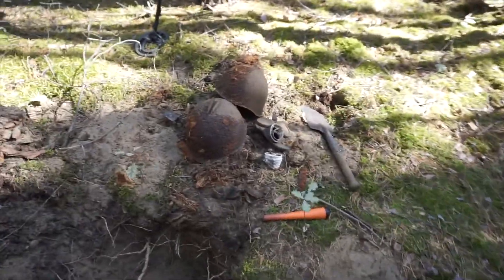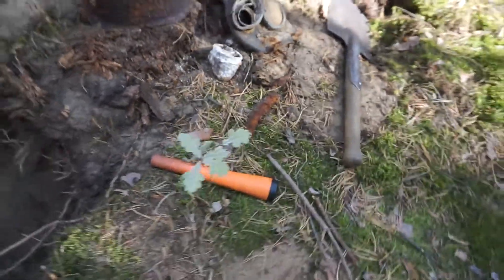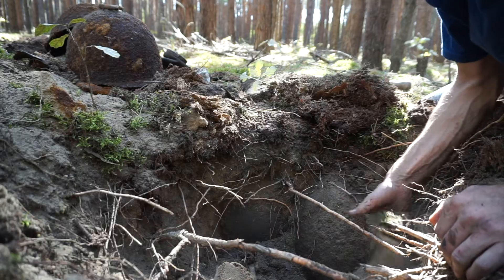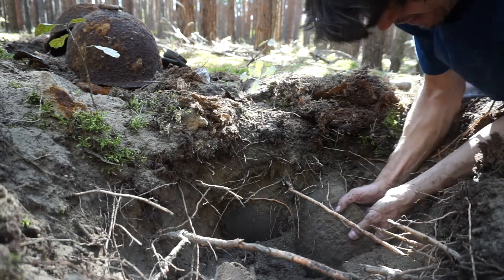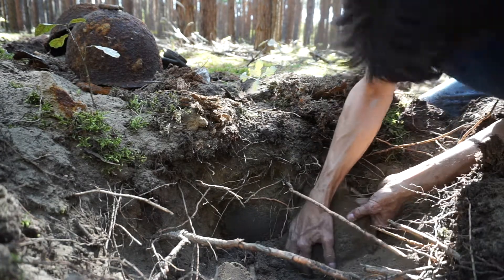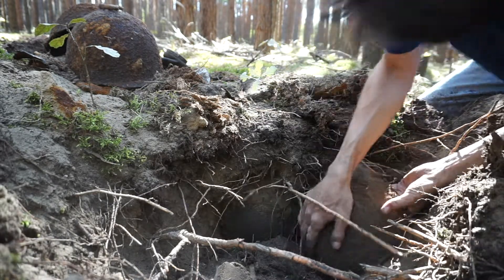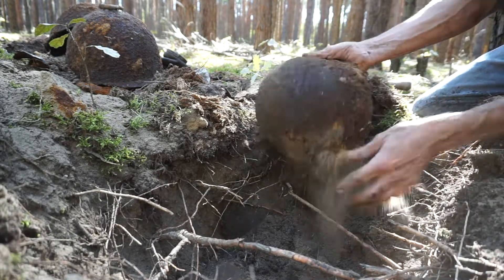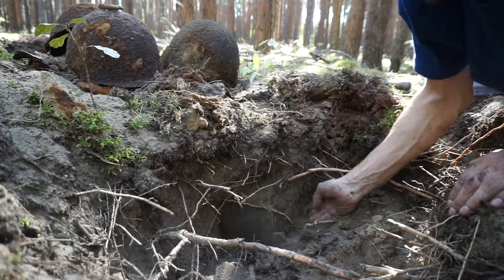Unbelievable! Let's get them out of there. Here's the first two, the gas mask, and look at this — can you see them? Four helmets, one hole. There we go, see — comes right out. Nice one, number three. And here's number four.